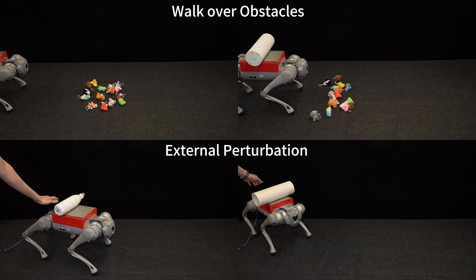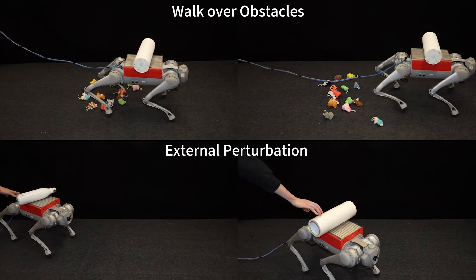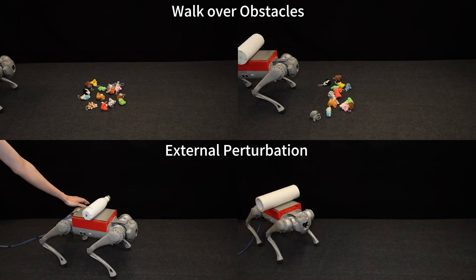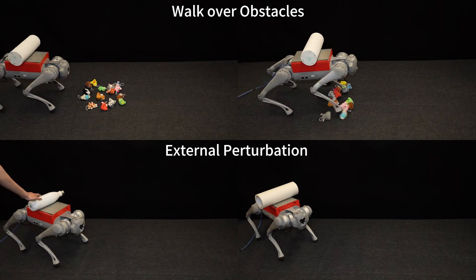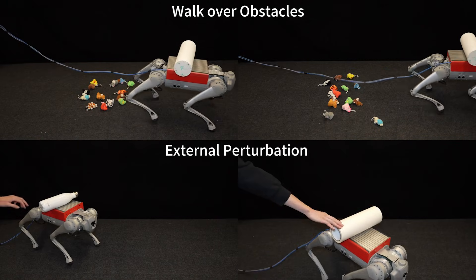Now the robot can dynamically adjust its balance, not just to terrain changes, but also to sudden disturbances, like a person nudging the object mid-walk. In tests, it successfully carried a variety of objects over long distances, maintaining stability the entire way.